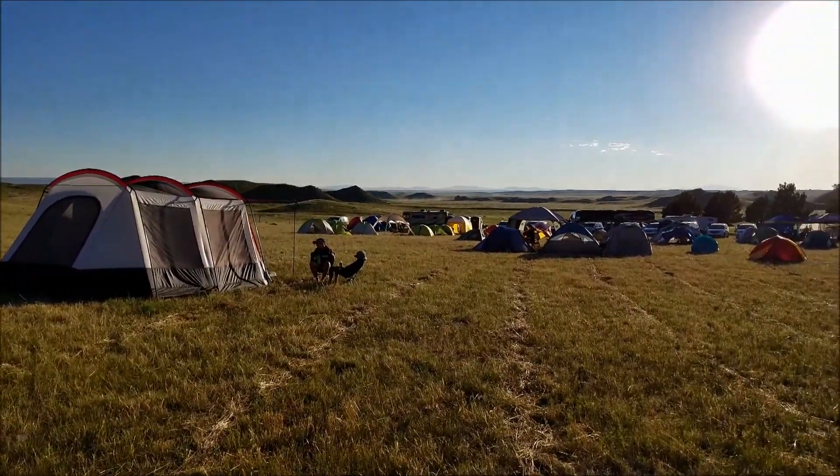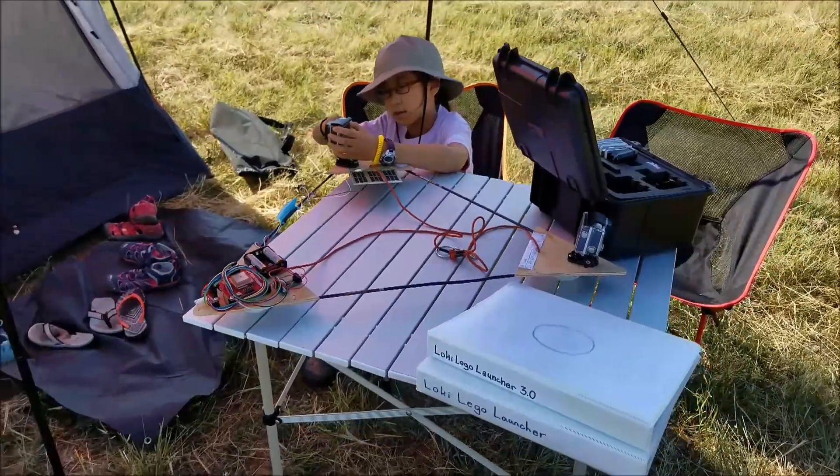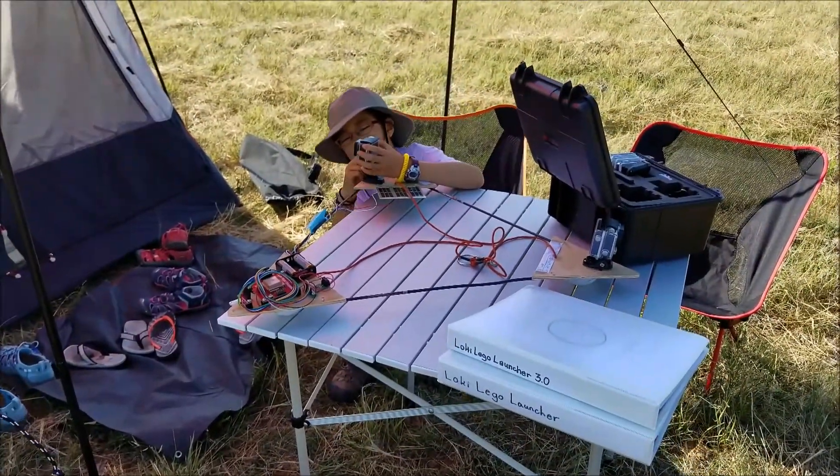Hi, I'm Kimberly and I'm Rebecca, and this is the Loki Lego Launcher 3.0, the third launch in the Young Stuff Space program.